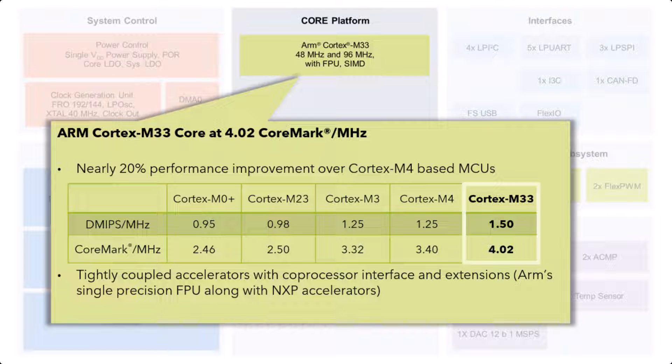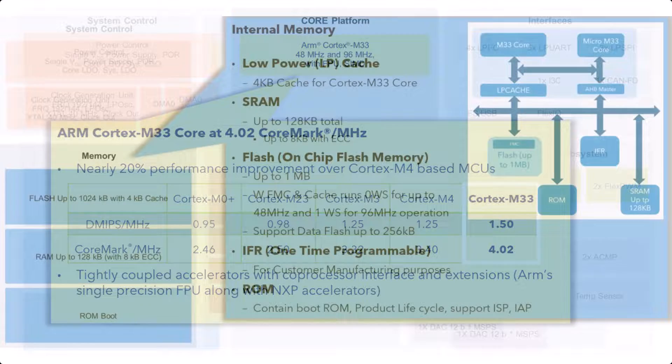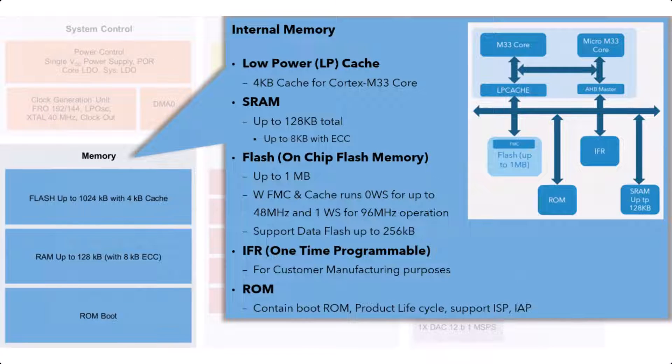We should also take a look at the next building block, which is the memory. For the MCX-A family, you will get up to 1MB of internal flash, and the RAM will go up to 128KB. The RAM will also have a partition where 8KB will be with error correction.